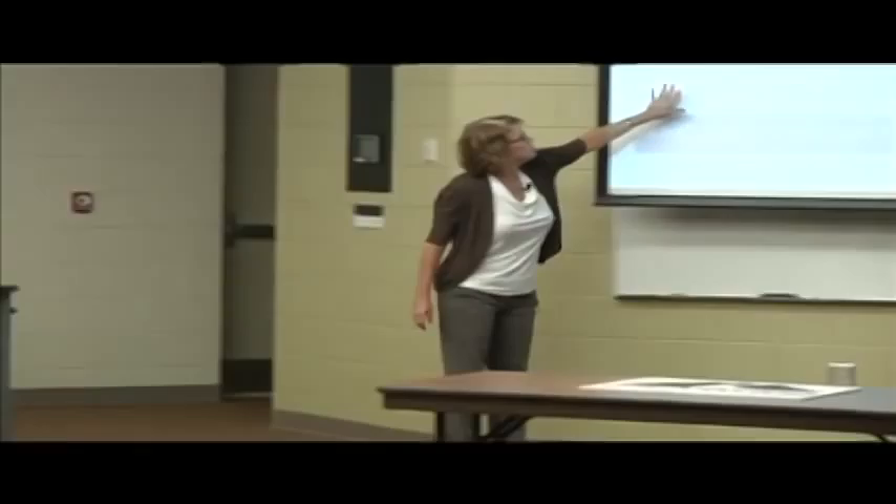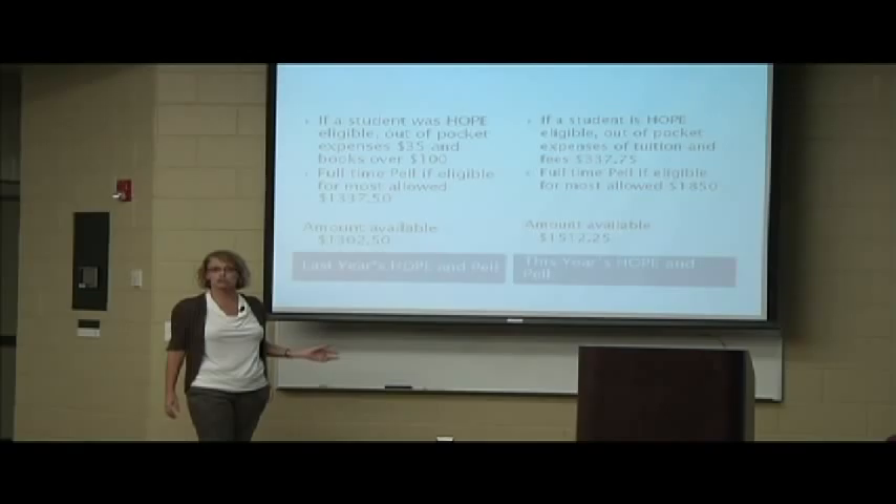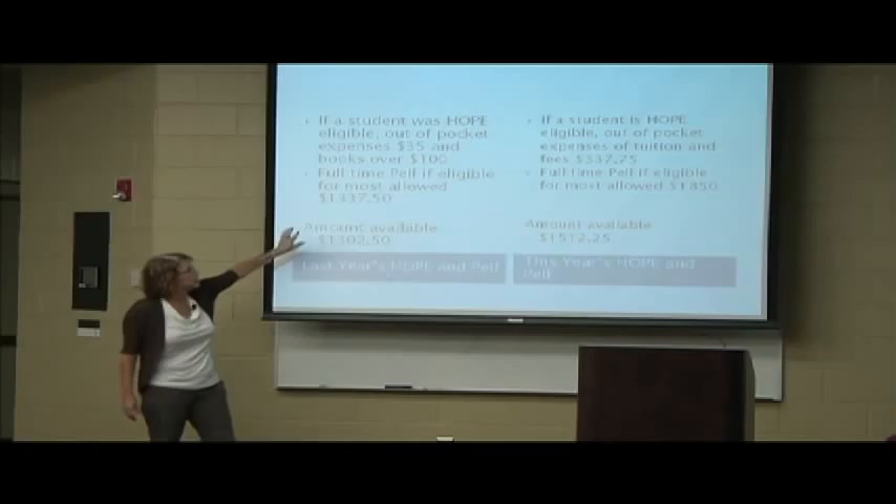I'm going to give you a little history lesson. Last year, based on the quarter system, if you were eligible for Hope, you had a $35 technology fee and your book cost over the $100 allotment was the only out-of-pocket expense you had. If you were eligible for full Pell, this was the amount left over after the technology fee was paid. You could use part of that in the bookstore.